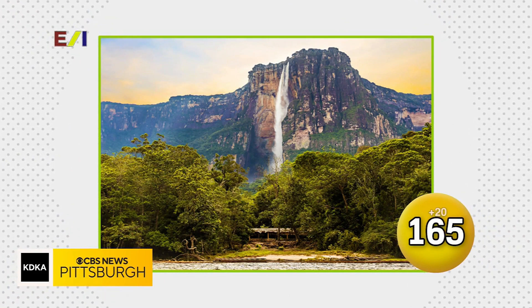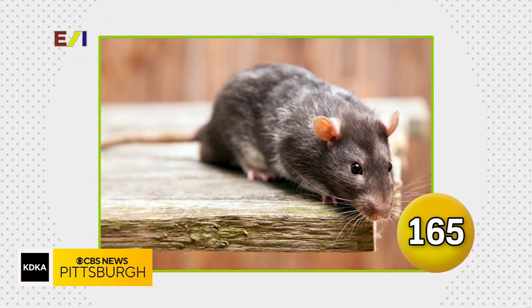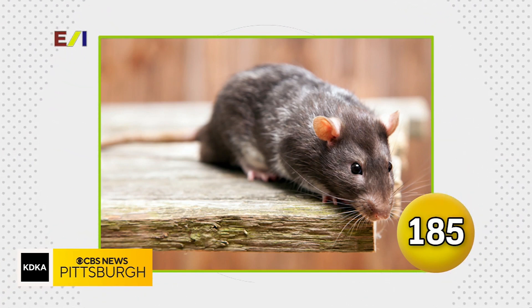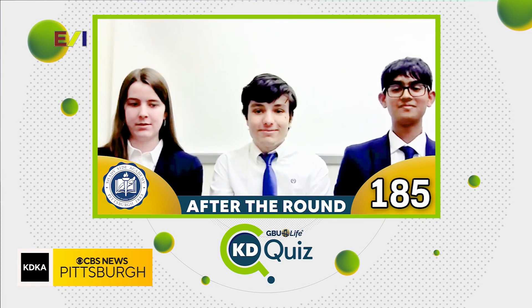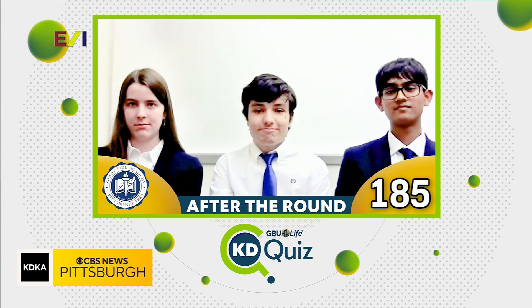Name this landmark in Venezuela. Angel Falls. Angel Falls is correct! And name this medium-sized long-tailed rodent. Rat. A rat is that, and it is correct! You went four out of five — that means you added 60 points to your score, and that takes you up to 185 points. You remain in the lead, Shadyside Academy!